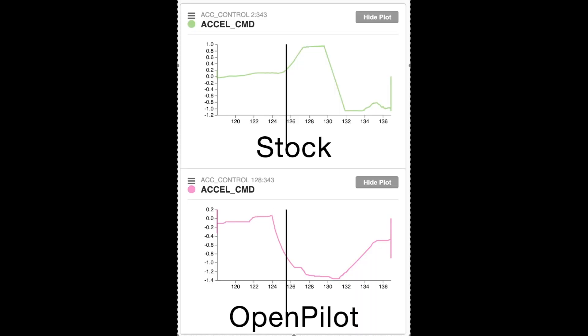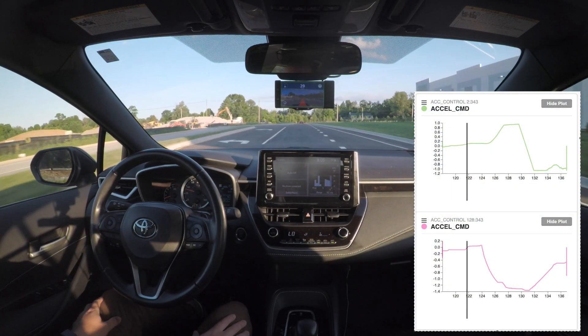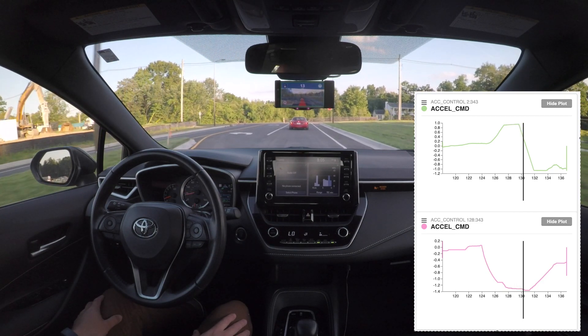Here we have the acceleration commands from the stock system at the top and OpenPilot at the bottom. You can see that as soon as OpenPilot starts decelerating when it sees the vehicle, the stock system is actually accelerating — because all it sees is a change in speed that it doesn't understand, so it's trying to compensate. Once there's a huge disparity between the two, the stock system falls into a fail-safe mode. That big drop-off at the end isn't because it suddenly saw the car — it got so confused by why its commands weren't working that it defaulted into fail-safe mode.